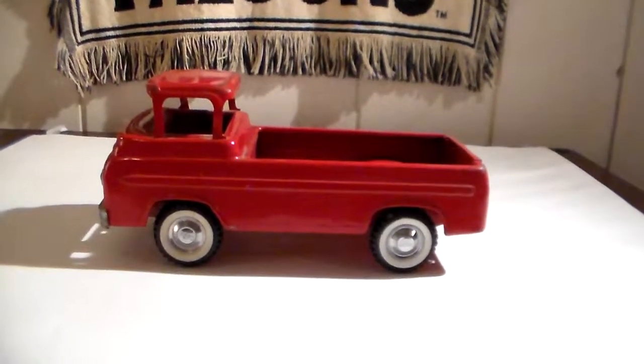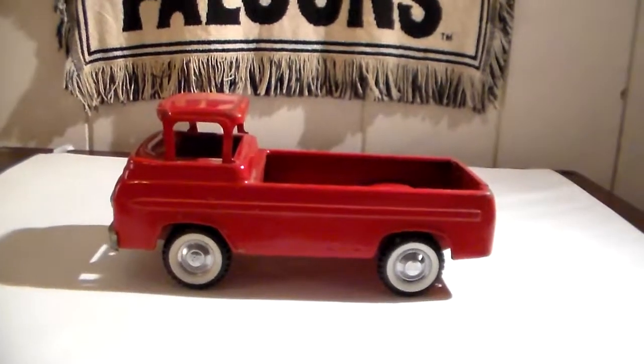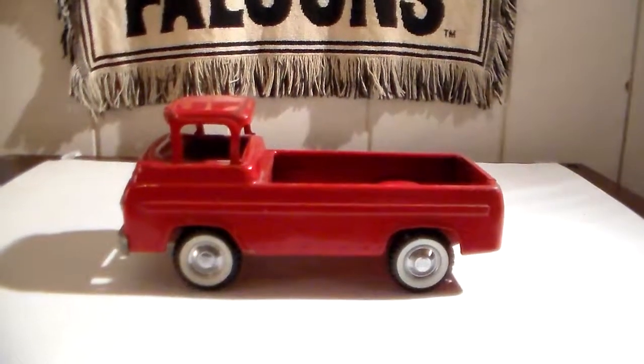The problem is the windshield's missing and there are some paint rubs. But again, it is an old toy.